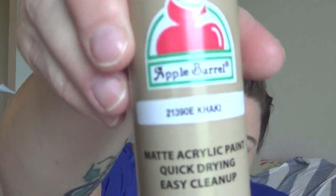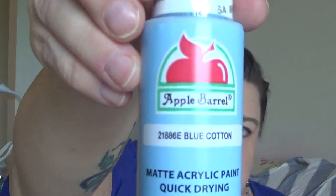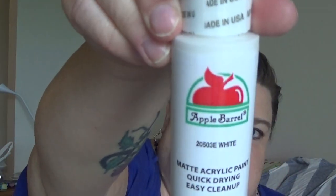Our bathroom is a nautical beach theme, so I needed some more paint. I have been creating like a crazy lady. I got khaki by Apple Barrel, and Blue Cotton — I've never seen this color before, it's a very pretty blue — and just some straight-up basic white. It seems like I'm constantly running out of white paint.